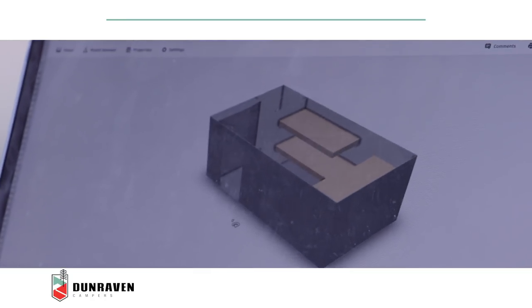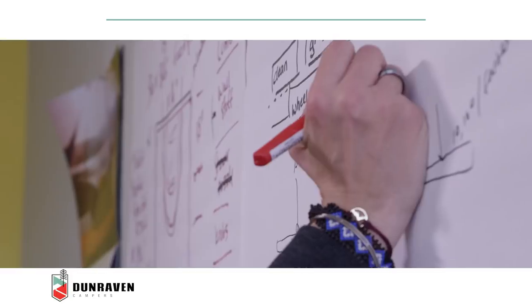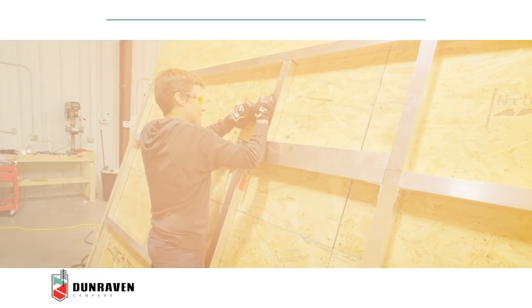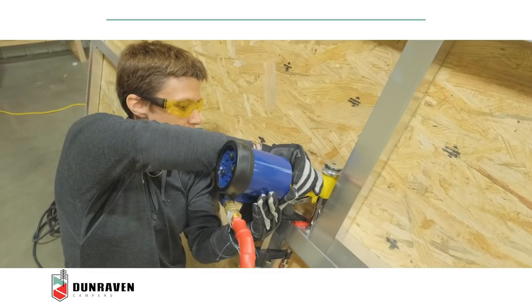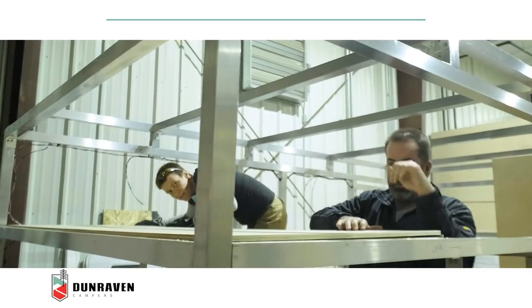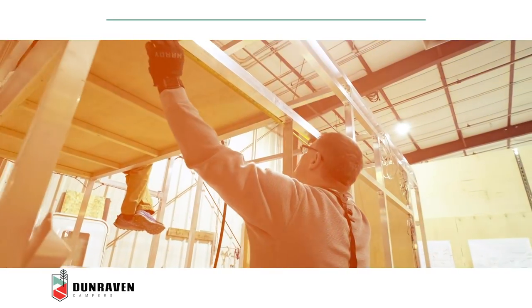We have applied the principles of our structural aerospace engineering background to our manufacturing process. Our quality campers are handcrafted from aircraft-grade aluminum, riveted together similar to commercial airliners, then sealed with automotive and aerospace sealants to keep the elements out.